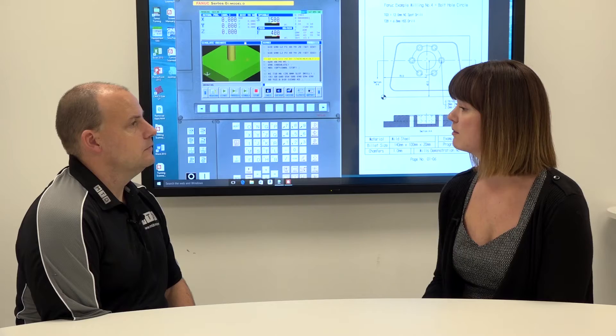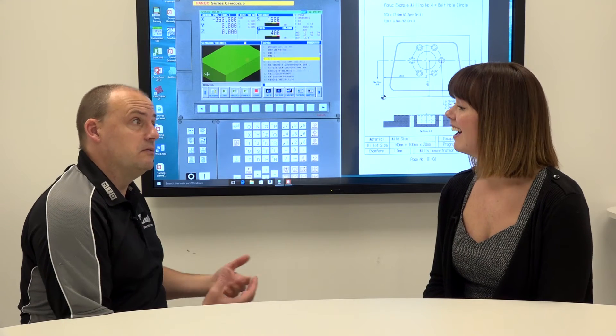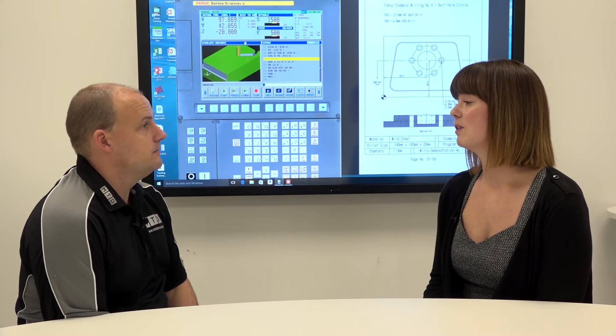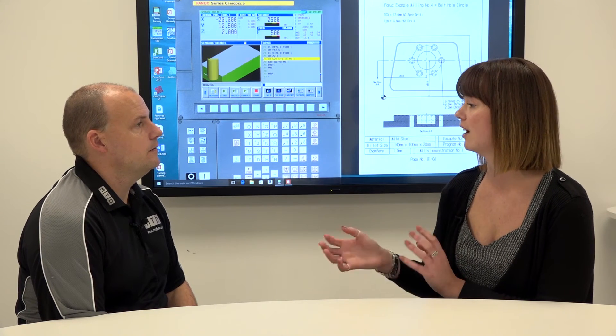Having a group works really well — students bounce off each other and learn from one another. Sometimes that's better than one-on-one because people are exposed to different problems and different ideas. Everyone approaches things differently, so it's good to tailor your learning style. There's a clear split between operator training and CNC programming training.